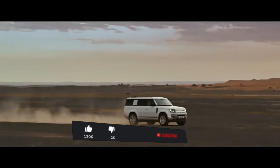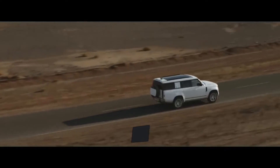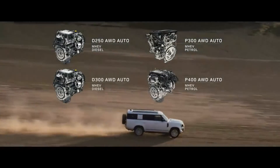Defender 130 escorts you and your seven companions in the utmost comfort, whatever the terrain. Engine options include six-cylinder Ingenium petrol or diesel, with 48-volt mild hybrid electric vehicle technology.